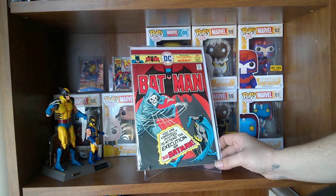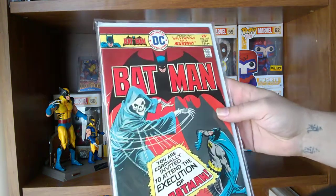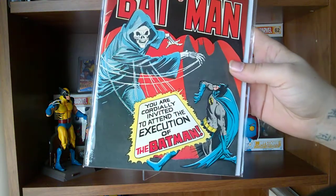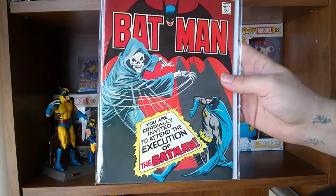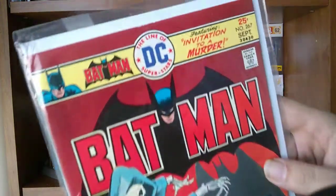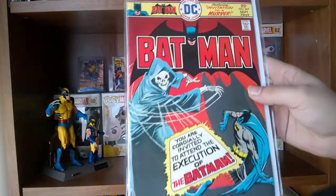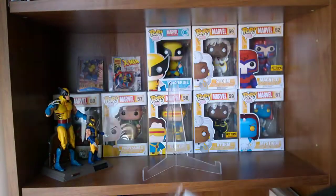This is Batman issue number 267 — just an iconic cover. The red automatically caught my eye, but when I saw the Grim Reaper and 'Execution of Batman,' I just thought that was pretty awesome. Something I had to pick up. Real good shape except for just minor scuffs at the top. Other than that, the corners and color are very nice on that book.